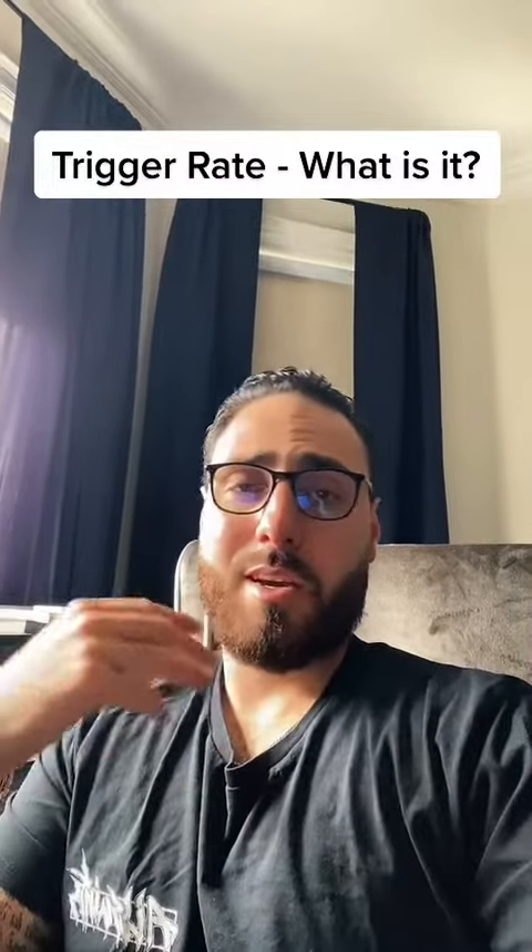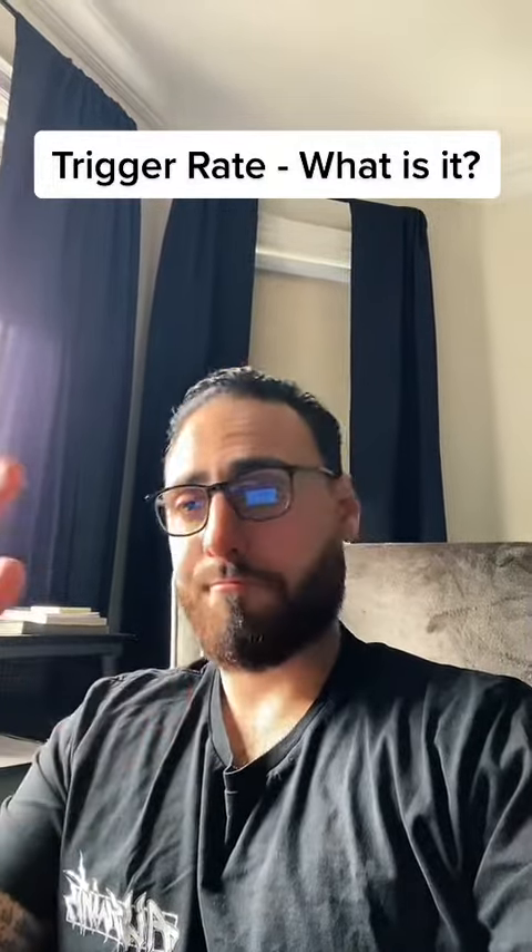Trigger rate — what is it? How can I help you understand it? Let's jump into it. If you've seen me before, I'm a mortgage agent practicing in Ontario, Canada, and this is my life. I love it.